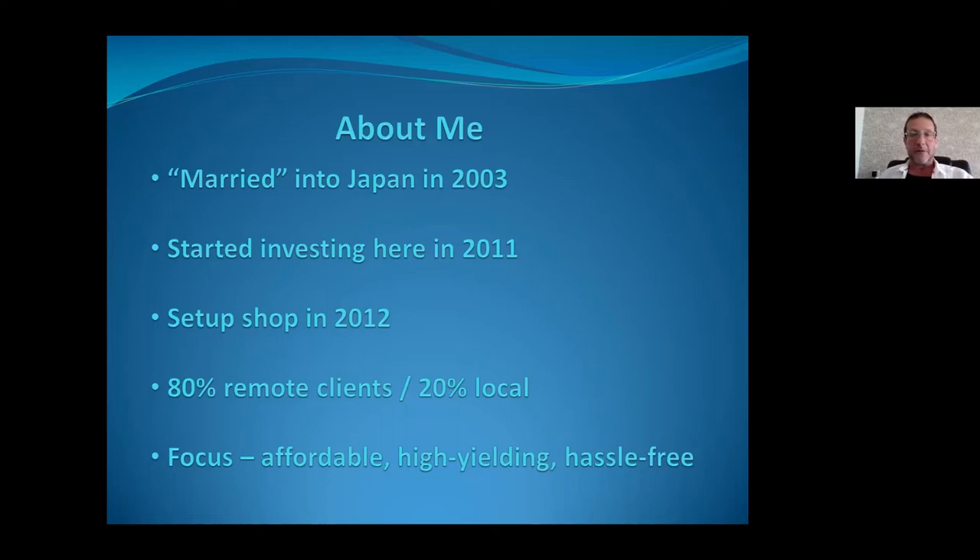After investing in a few deals for our own portfolio, we recognized there might be a lot of people who could use help doing the same thing, whether here in Japan or remotely. So we set up a buyers advocacy — not a real estate agency or property management company. We represent investors, and these days also holiday home buyers, land for development, and commercial properties. We act as our clients' Japanese face in front of real estate agents, property managers, building management companies, renovation professionals, and insurance companies.